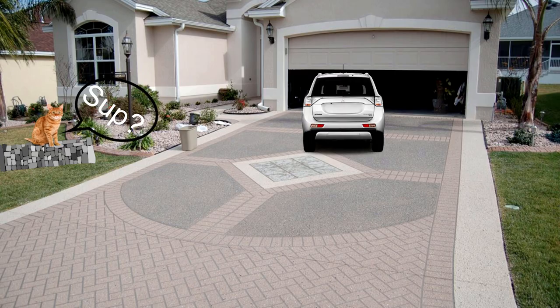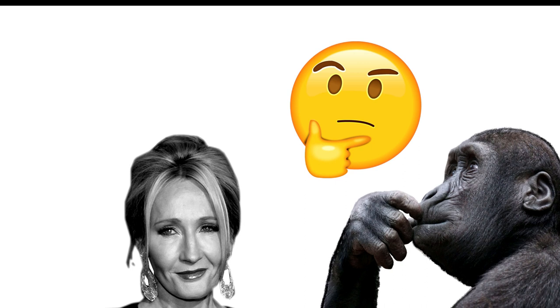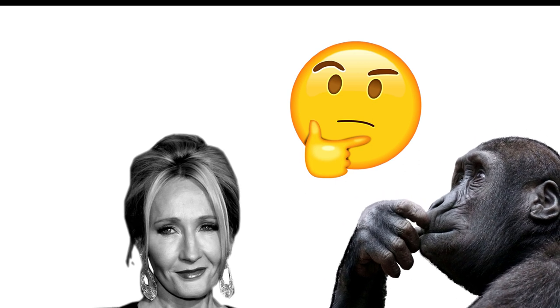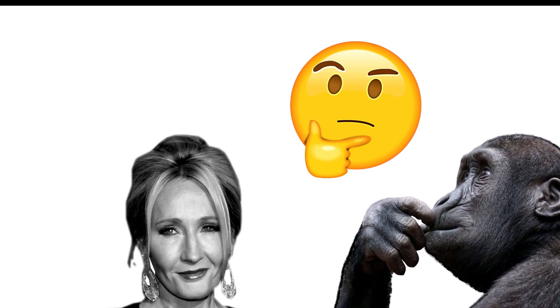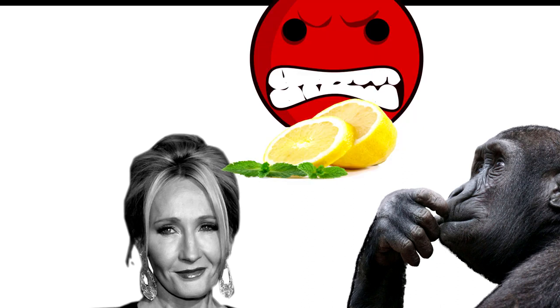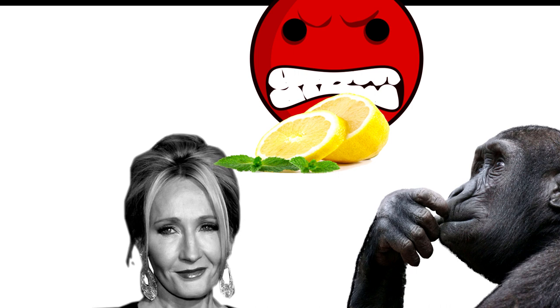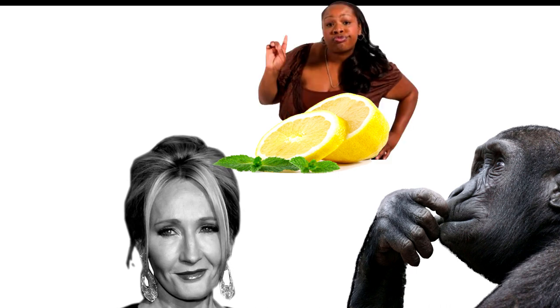'I suppose he really has gone, Dumbledore.' 'It certainly seems so,' said Dumbledore. 'We have much to be thankful for. Would you care for a sherbet lemon?' 'A what?' 'A sherbet lemon. They're a kind of Muggle sweet I'm rather fond of.' 'No, thank you,' said Professor McGonagall coldly, as though she didn't think this was the moment for sherbet lemons.